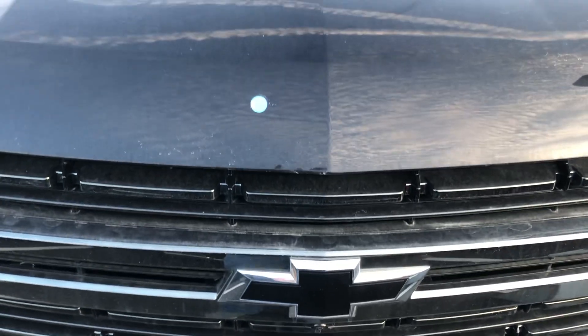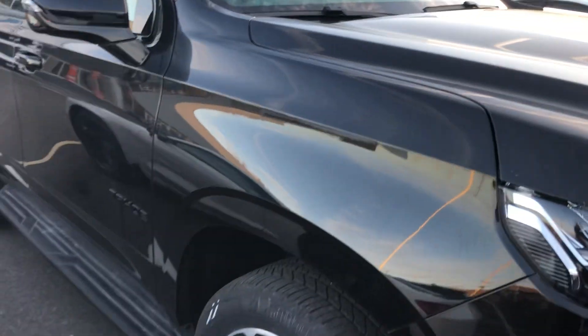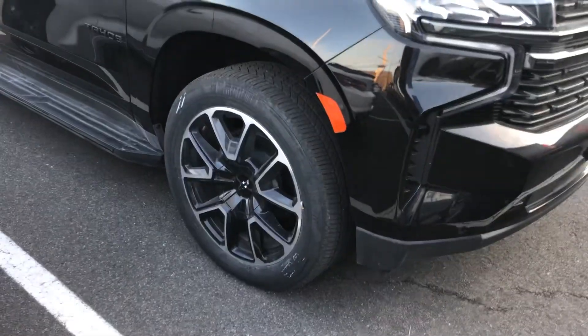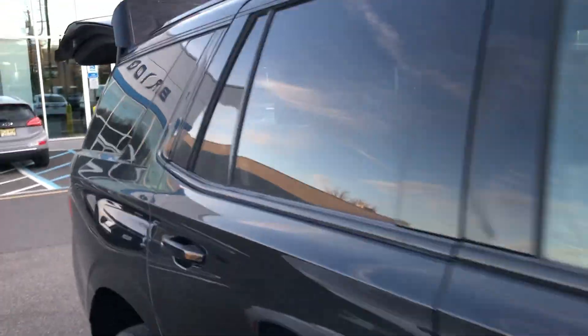Dan, good afternoon. This is Harry DiPietro from Bridgewater Chevrolet, 732-667-8732. You inquired about a Tahoe RST package in black — well, here it is. It's absolutely gorgeous, and the good news is it's ready for immediate delivery.